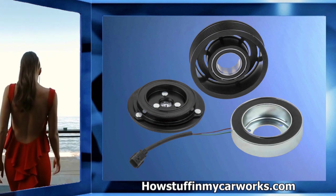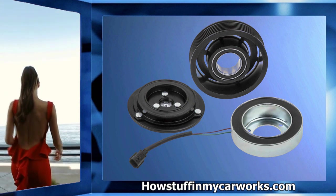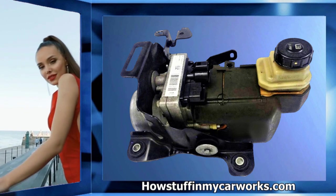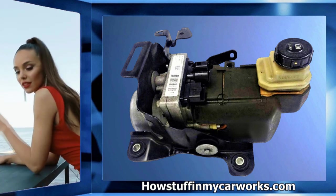Number nine: the AC clutch in 2013 to 2015 models is prone to fail at low mileage, causing hot air to come out of the vents when the AC is on.